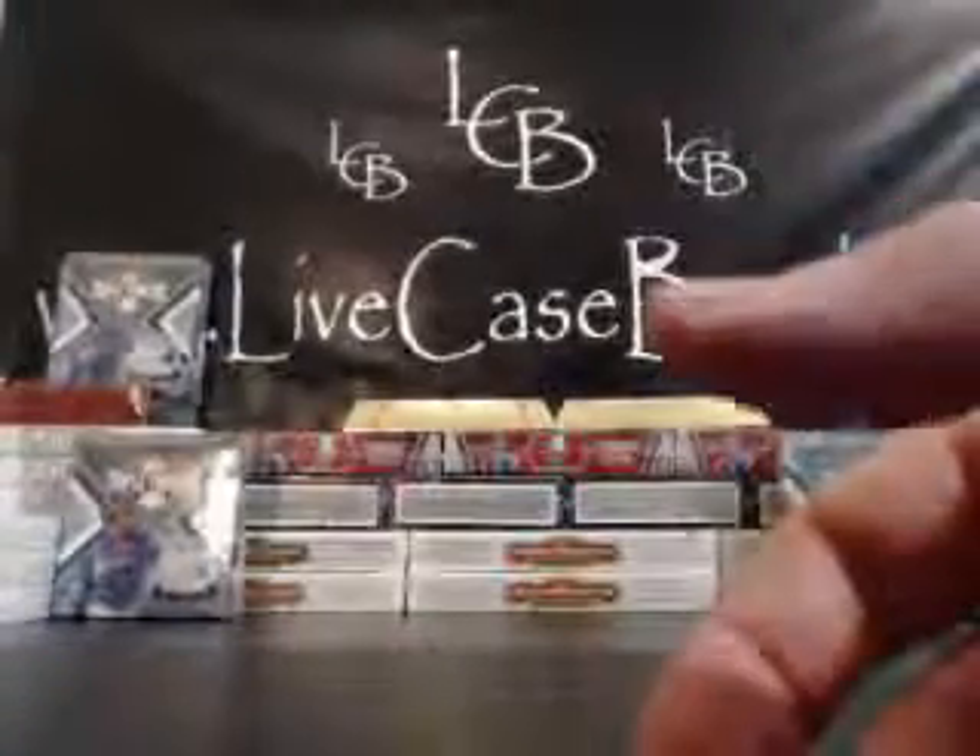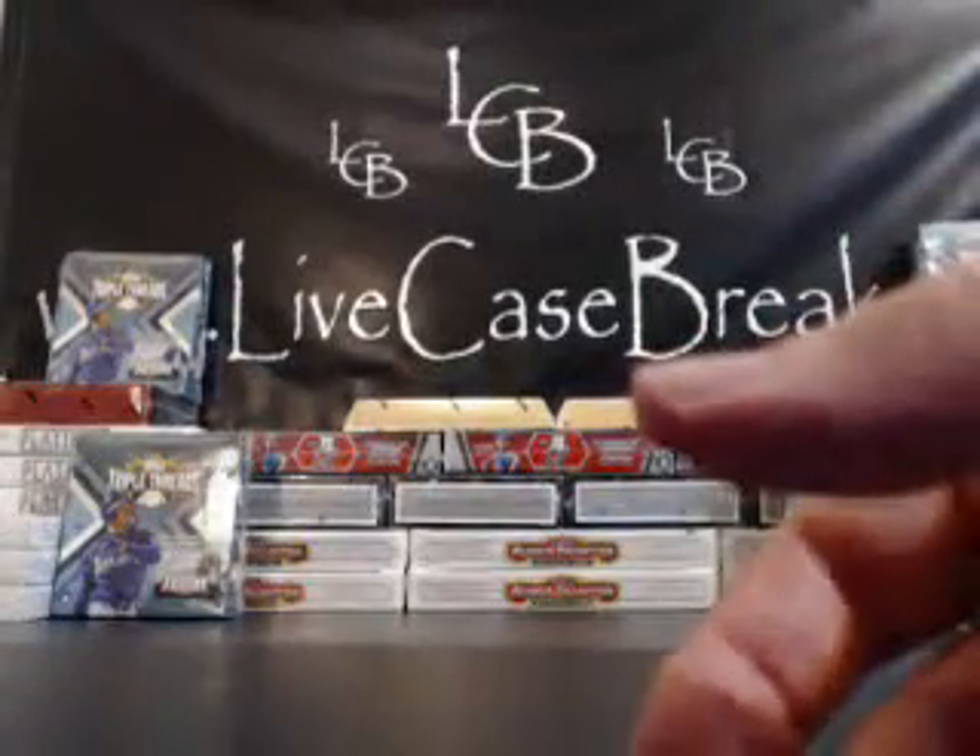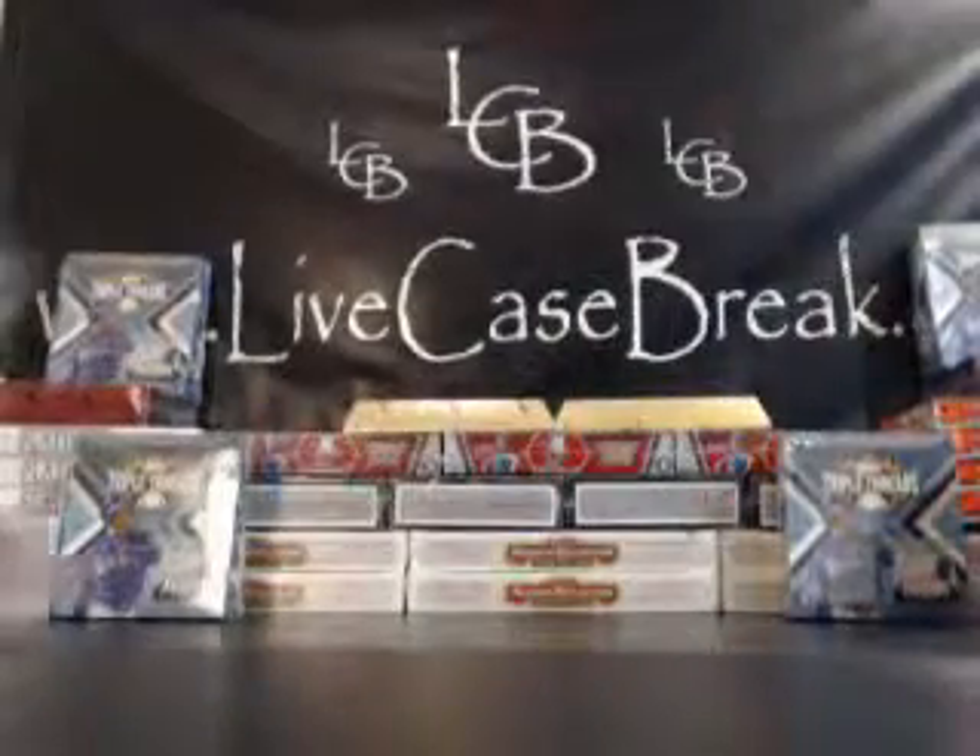Okay, next break I believe we have baseball — Triple Threads and Ginter. Two spots left, Larry. All right, let me save this video.